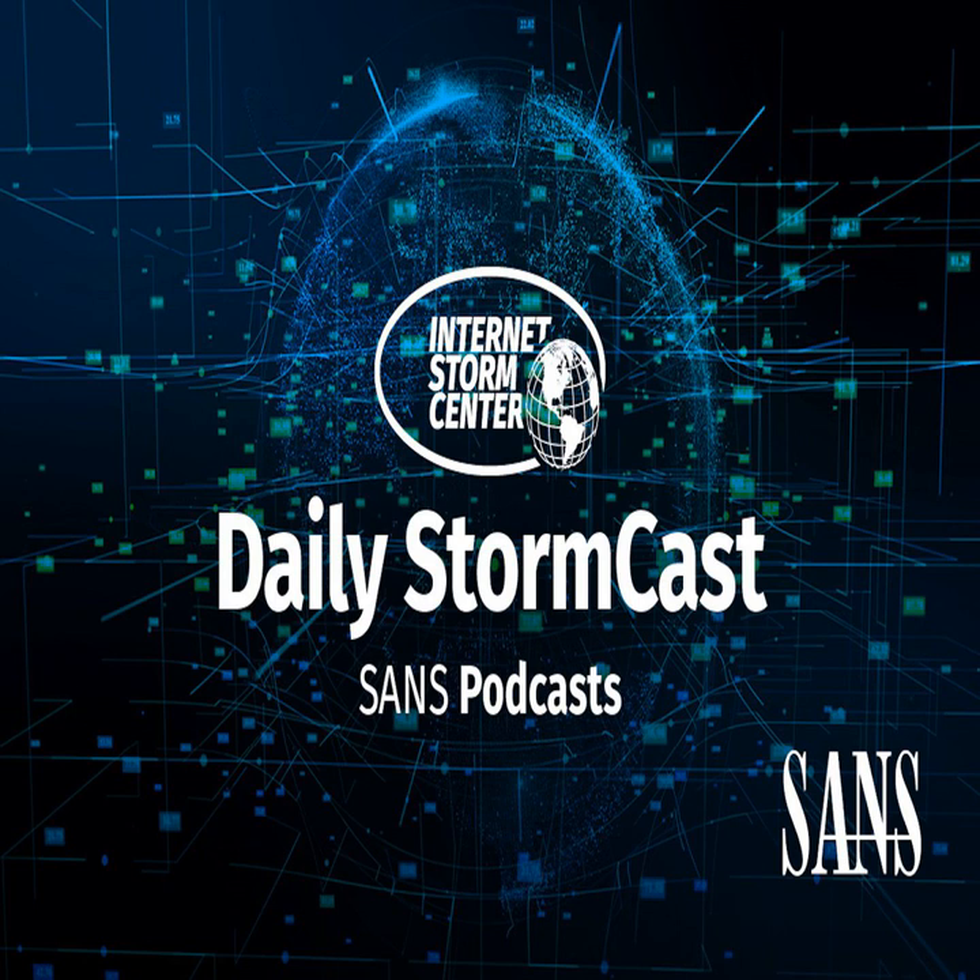Hello, welcome to the Monday, December 28, 2020 edition of the SANS Internet Storm Center's Stormcast. My name is Johannes Ulrich and today I'm recording from Jacksonville, Florida.